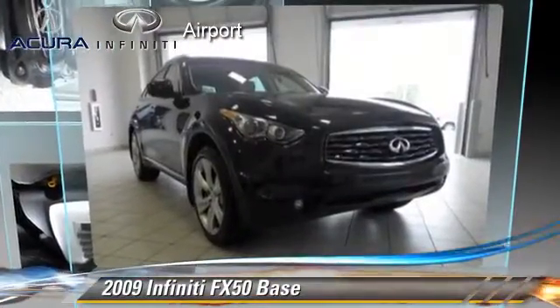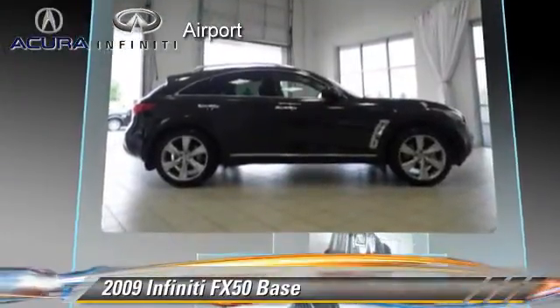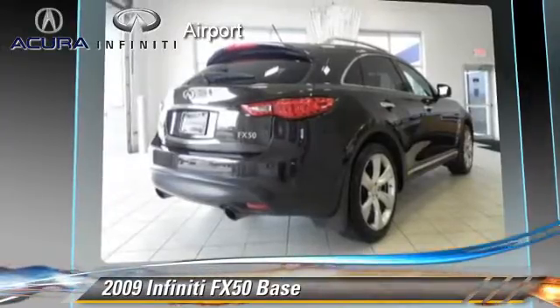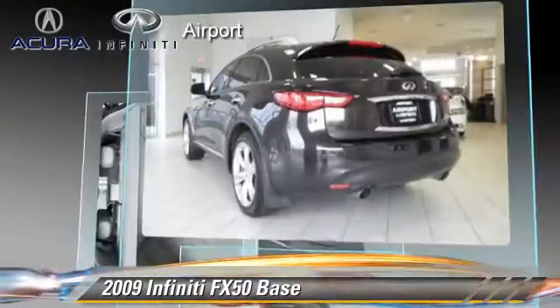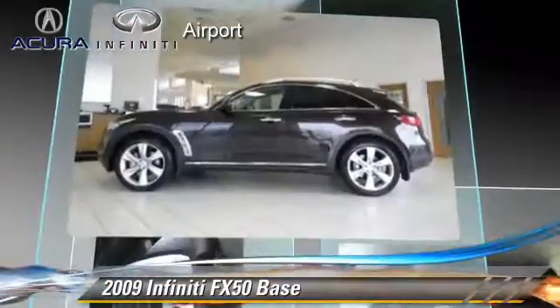Powered by a 5-liter V8 engine with a 7-speed automatic transmission, this vehicle, with fewer than 55,000 miles on the odometer, gets up to 20 miles per gallon. This Infiniti features power windows, memory seats, and a sunroof.